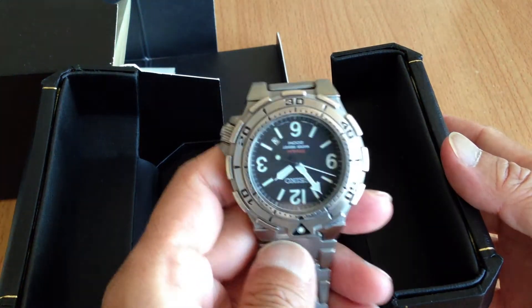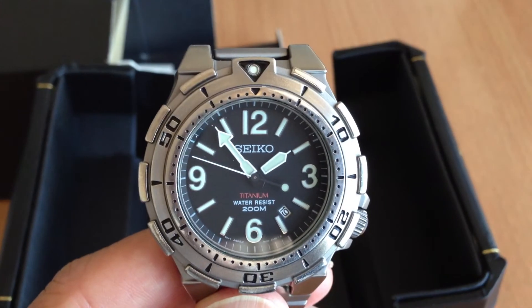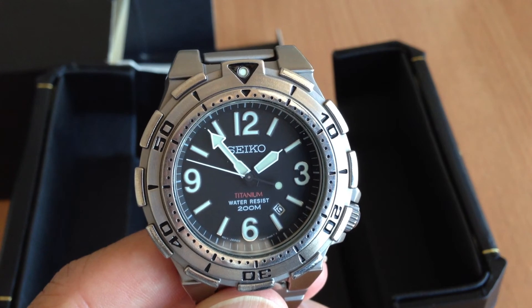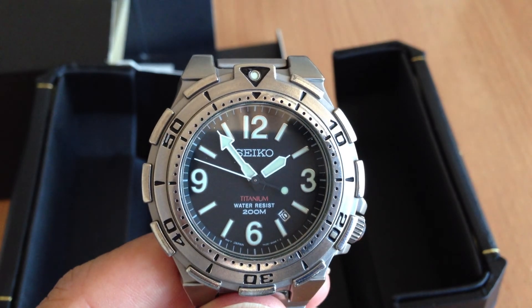So that's the tour. If you want it, this watch comes with the case, the bracelet pieces, and the box for the case. You've just got to put a battery in. If you want it, it's yours.